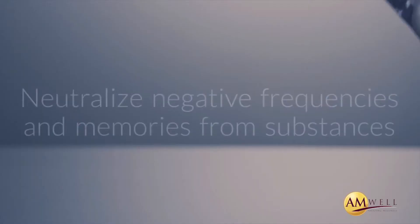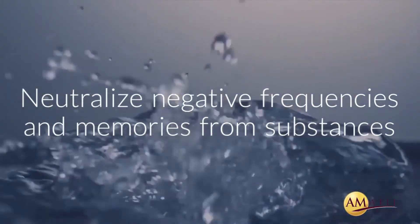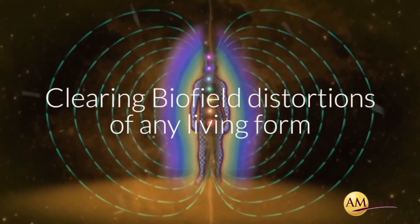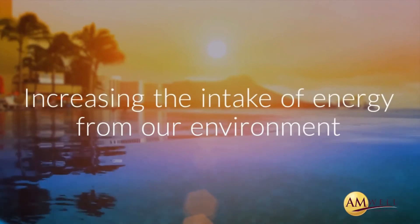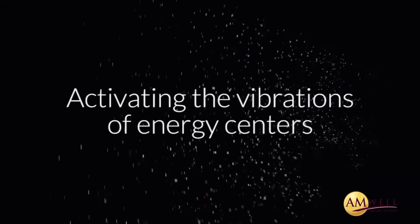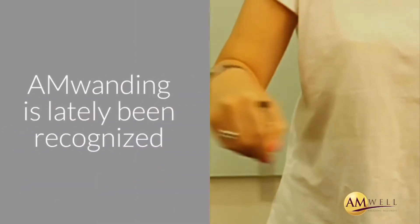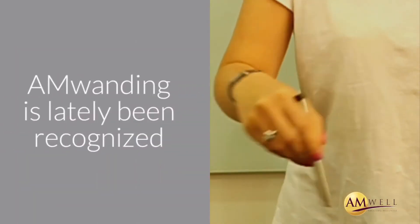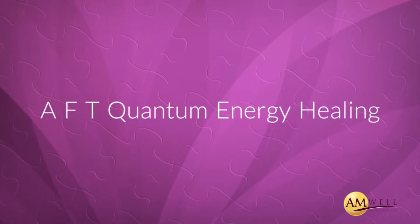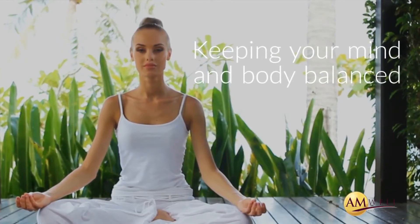AmWand works by helping to neutralize negative frequencies and memories from substances such as water, crystals, and any organic elements; clearing biofield distortions of any living form; increasing the intake of energy from our environment; reorganizing the cell vibration to its optimal state; and activating the vibrations of energy centers and all major fields besides our biofield. AmWanding has lately been recognized as one of the new paradigms in holistic healing and is widely known as AFT quantum energy healing, becoming the method of choice for treating ailments, keeping your mind and body balanced, and in a constant state of well-being.